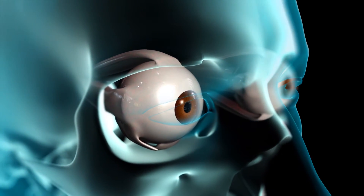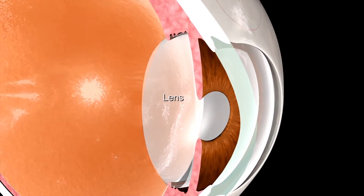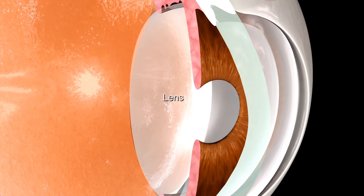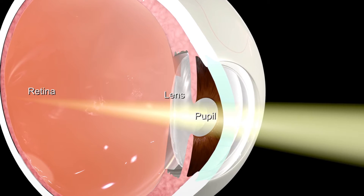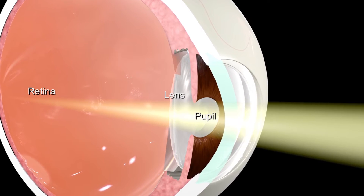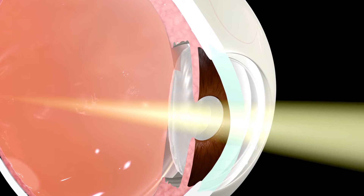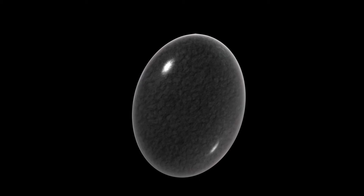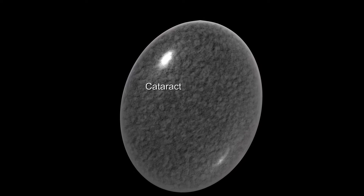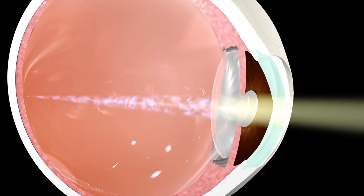If you have blurred vision or other complications due to a cataract in the lens of your eye, your doctor may recommend surgery to remove the cataract. The lens is a clear disc that receives light through the pupil and focuses it on the retina to help produce a clear image. The lens is mainly composed of water and proteins. As you age, these proteins may begin to clump together and cloud the lens. This clouding is called a cataract, which can block light from entering your eye and cause blurry vision.